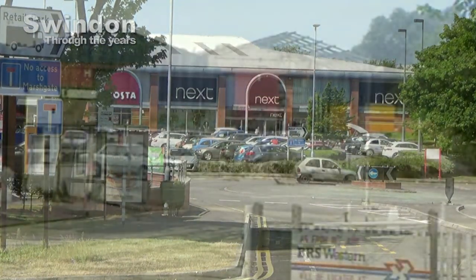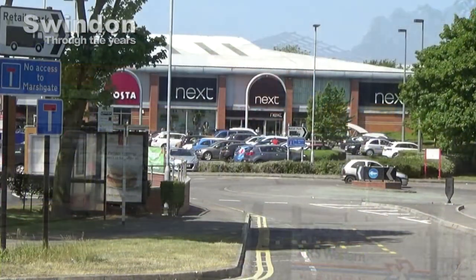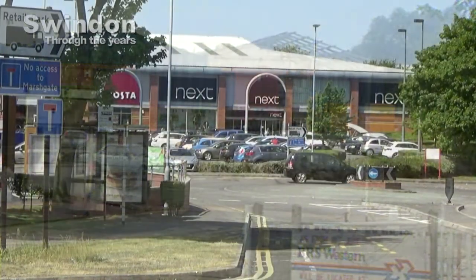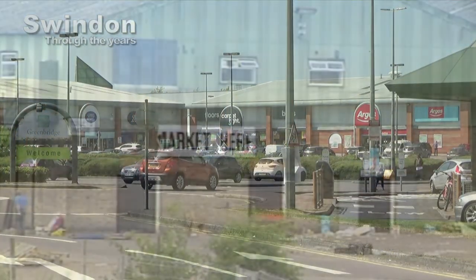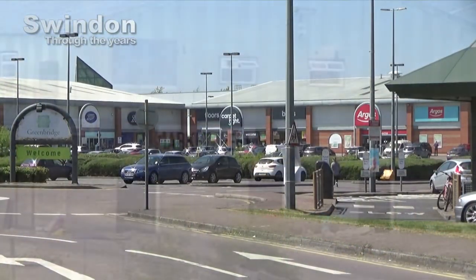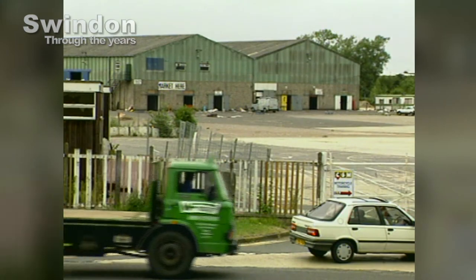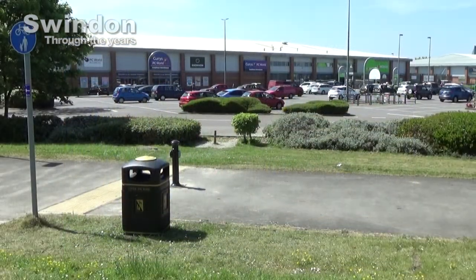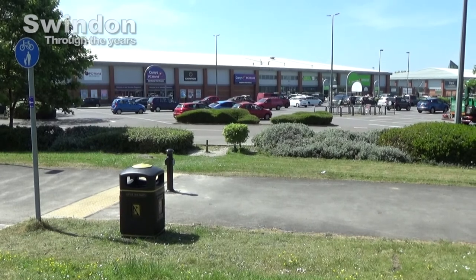This view towards what is now The Next Door shows how the site used to look. Back then, no one would ever have envisaged being able to watch a film, play bingo, or even pick up a prescription from the pharmacist on the site. It's another example of the town adapting. And as shopping trends sway towards more online, it'll be interesting to see what the future has for retail parks like this at Greenbridge.